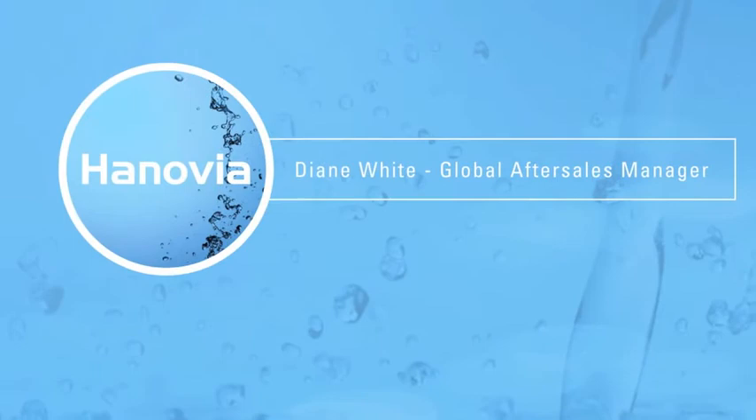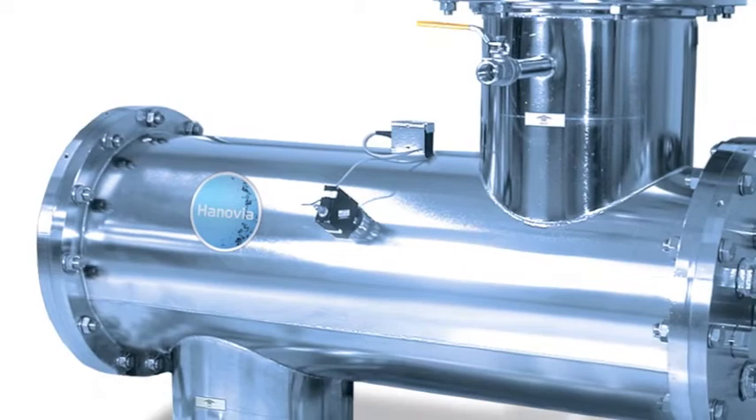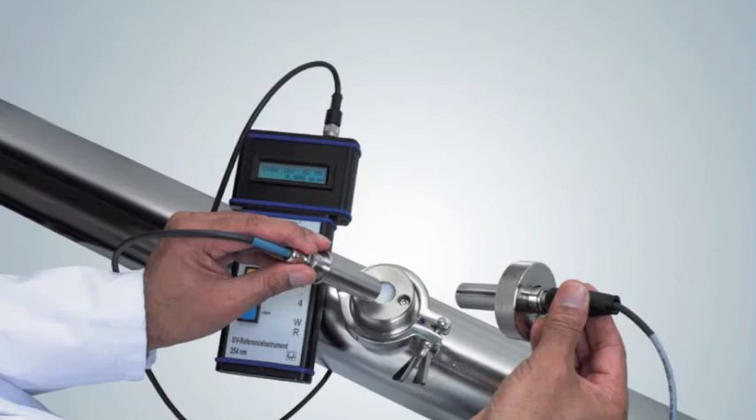We understand that one of the most important reasons for selecting any process equipment is the level of after sales support provided by the supplier. When you commit to installing equipment, you need to know that your supplier is also committed to supporting the system. With over 50,000 systems installed worldwide, we have one of the most extensive industrial UV water treatment customer bases.